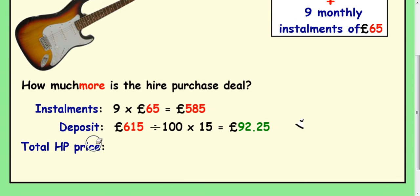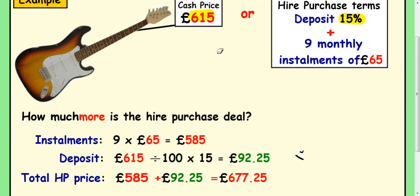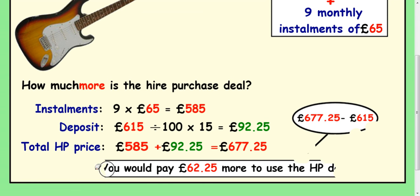For the total hire purchase price, it's the same idea — just add the instalments to the deposit. You pay the deposit, take the guitar away, and then pay the monthly instalments. So the total price comes to £677.25. And if you want to see how much more you paid compared to the cash price of £615, you do a subtraction and get £62.25.